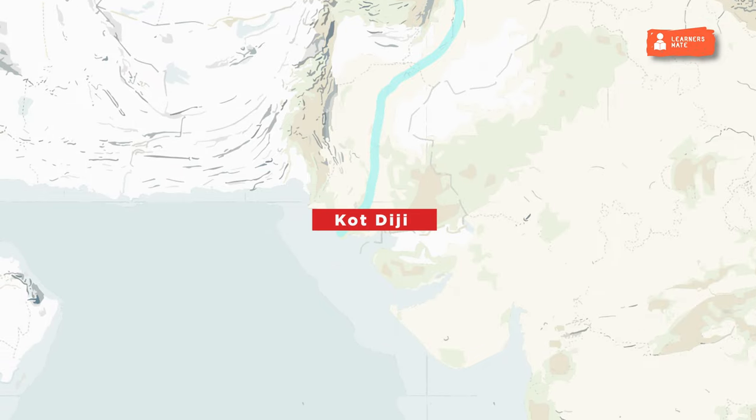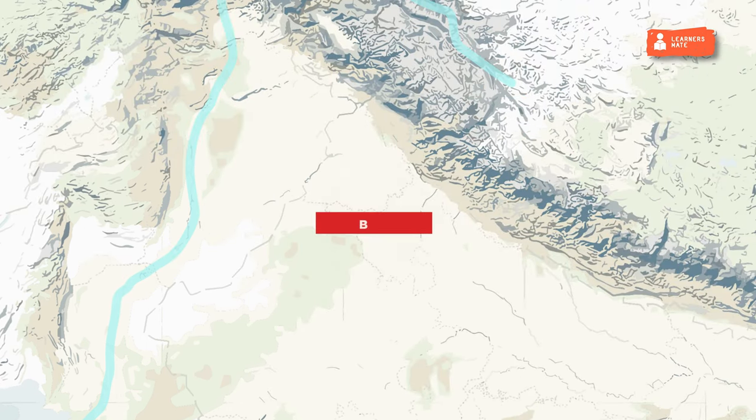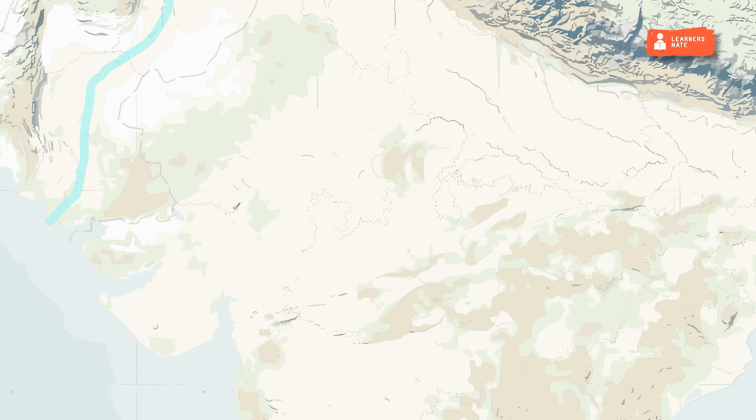Kot Diji was located in present-day Pakistan, where statues of bull and mother goddess have been excavated. Sutkagan Dor is the westernmost site of IVC, located in Pakistan, where bangles of clay have been found. Balu was in Haryana, where various plant remains and the earliest evidence of garlic have been found. Daimabad was in Maharashtra and is the southernmost site of IVC; bronze sculptures including a bronze chariot have been discovered here.